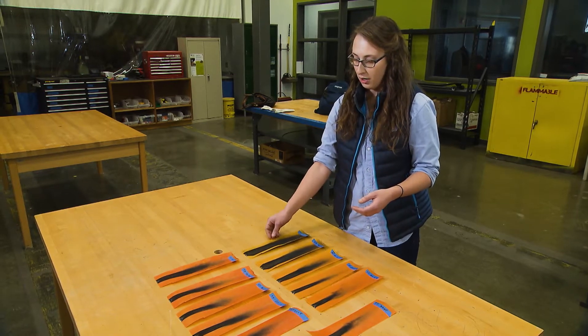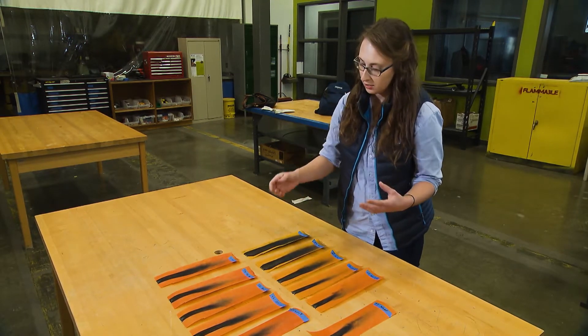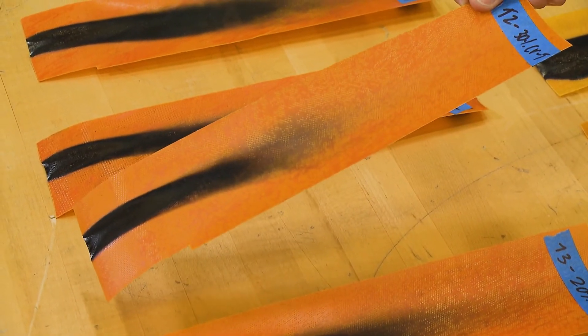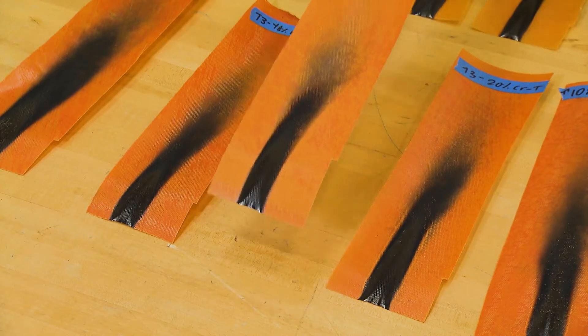Our goal has been to optimize both of those things. And we've done that in samples like this, which are still really easy to manufacture but they burn less than the commercially available material.